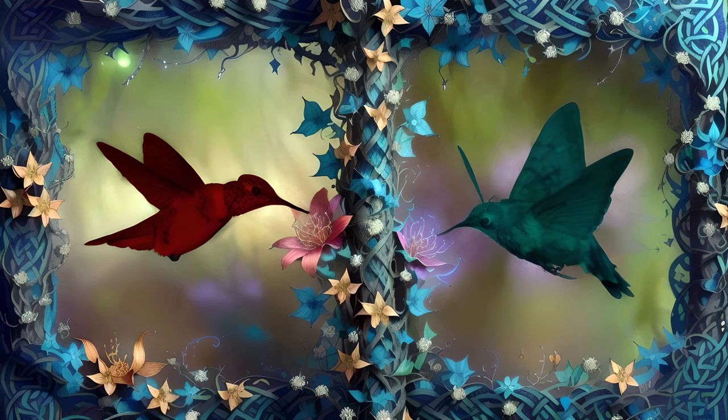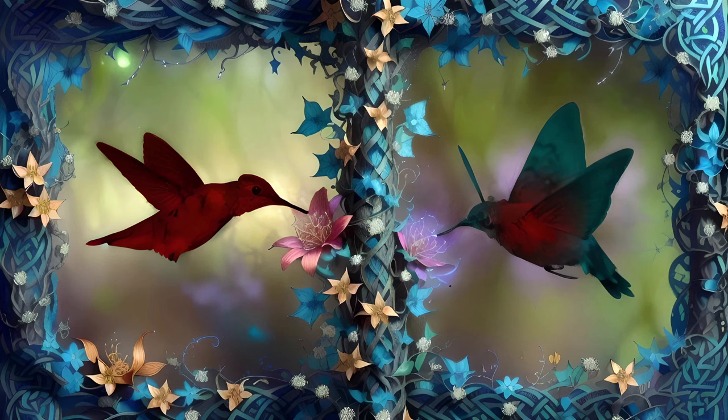The solution to this is surprisingly straightforward. The moth shivers to warm itself up. More precisely, it temporarily uncouples its wings from its flight muscles and rapidly contracts these muscles. It wouldn't be enough to allow for flight if they were properly linked up, but it is enough to generate heat. Every muscle contraction generates heat as an inevitable side effect. This heat is kept within the body by a thick layer of insulating hairs, particularly on the thorax. This is why hawkmoths are fuzzy.